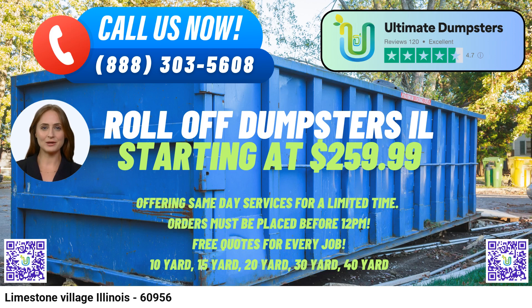One of the key benefits of using Ultimate Dumpsters is their flexible and affordable pricing. They offer free quotes and estimates for every job, ensuring customers have a clear understanding of the costs involved. Moreover, for orders placed in the morning, Ultimate Dumpsters provides same-day delivery and pickup services, making it convenient for clients to manage their waste effectively.